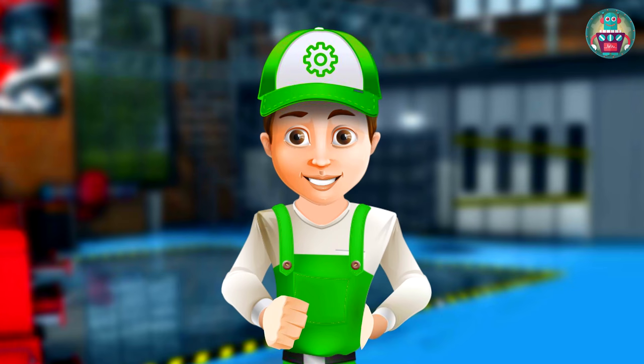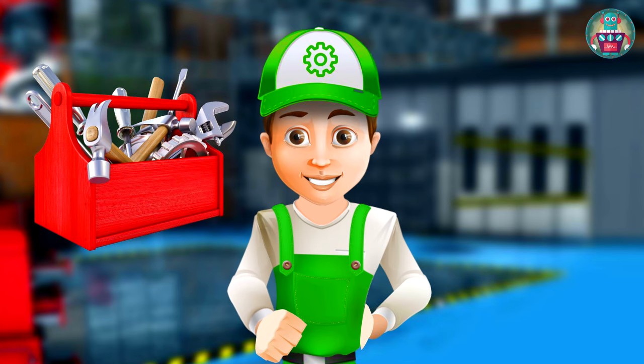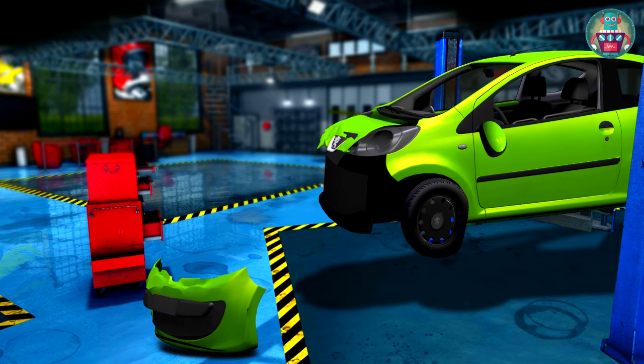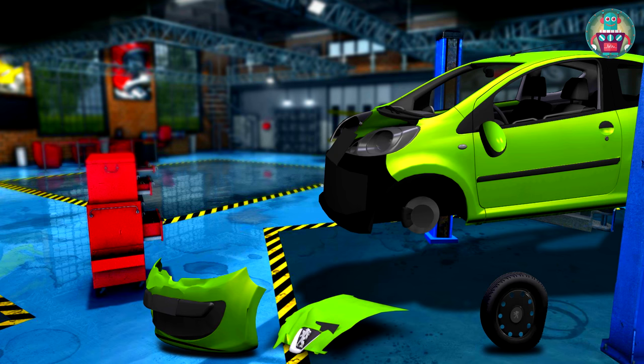We have all the necessary tools to repair the car. So let's get started — let's see what must be fixed. We have a broken bumper, dented hood, crumpled wheel, and broken side view mirror on the driver's side.